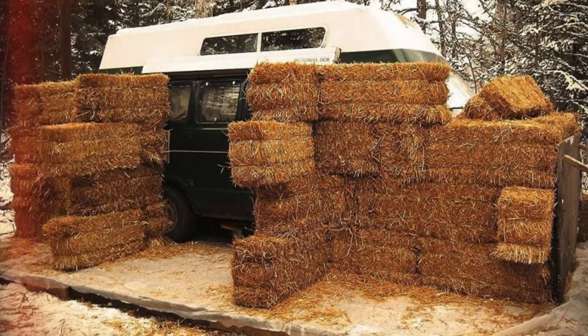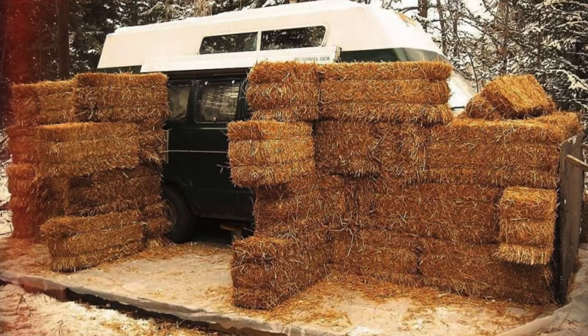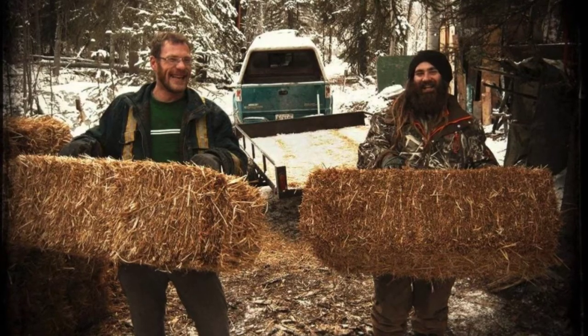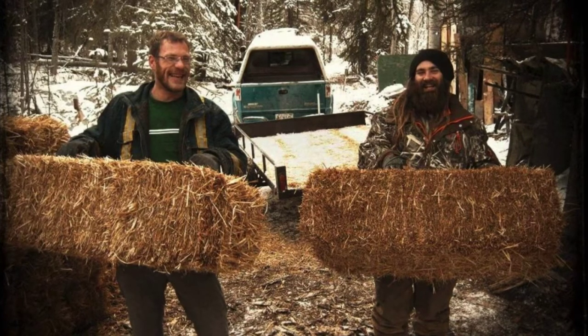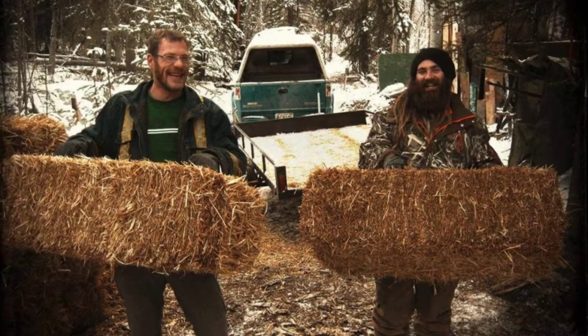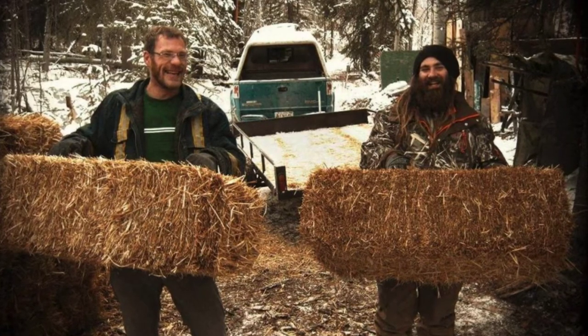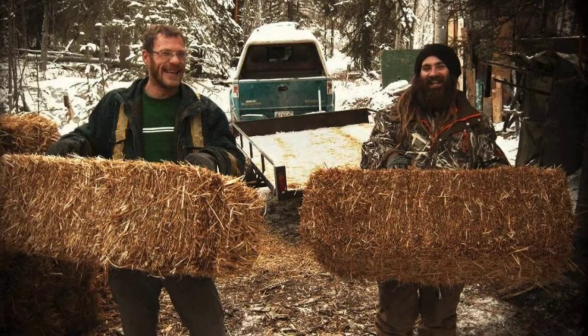He went on the journey in a 77 Dodge Camper van named Night Danger, and after the long journey, the van came to its resting spot in Dawson City, where he decided to see if he could survive a Yukon winter living in the van. The first challenge was to efficiently heat the van, so he made a wood stove that would fit nicely in the back of the van.